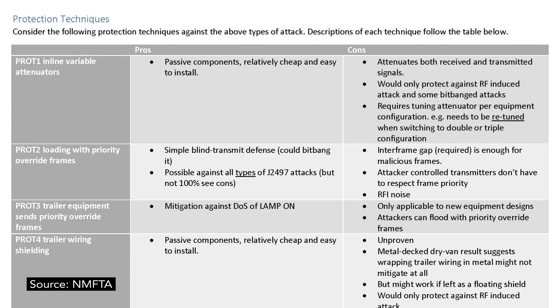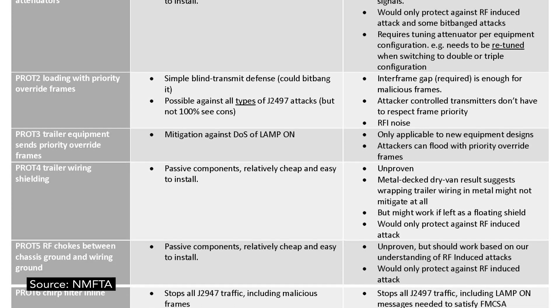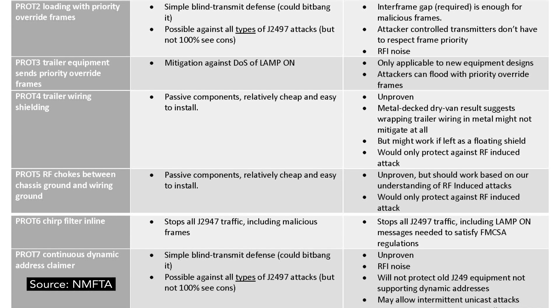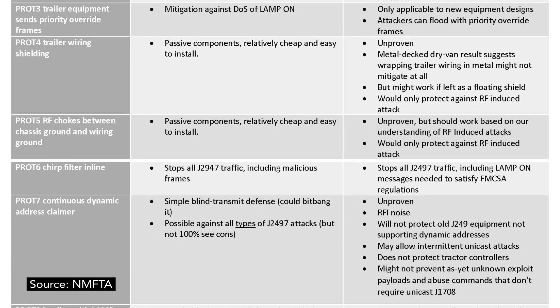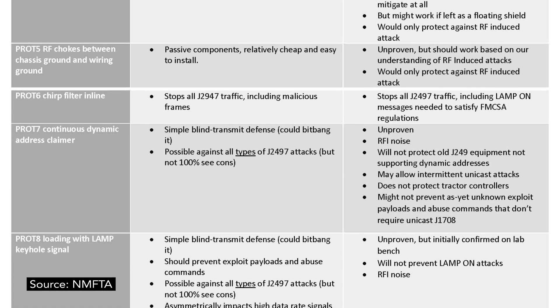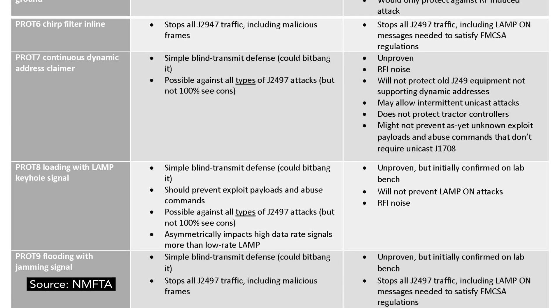Every combination rig is going to be equipped with a J-2497. So the best thing motor carriers can do right now is limit the kind of information going through it. NMFTA has published a list of actionable mitigations — a more in-depth document with several different actions you could take. We recommend limiting the capabilities of the J-2497 and limiting it to LAMPON so that these kinds of attacks can't have any impact.